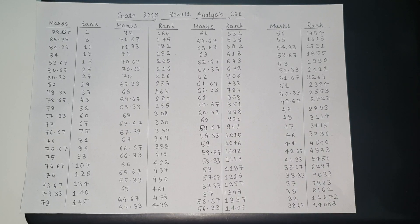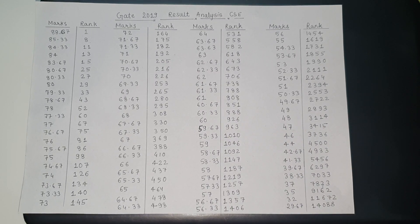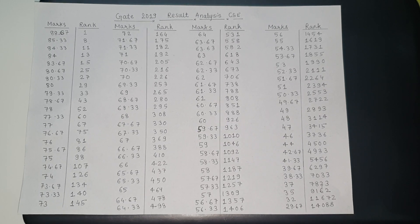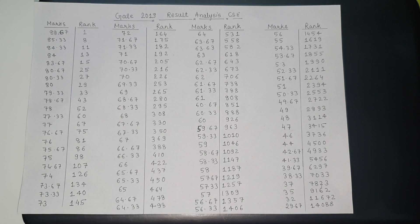Hi, welcome to my channel. GATE 2019 results are out and this is the result analysis for computer science and engineering.